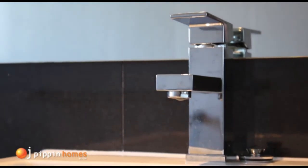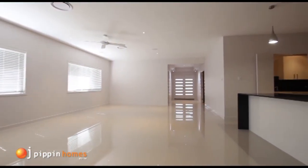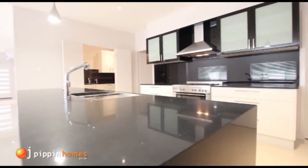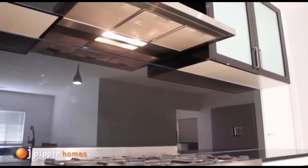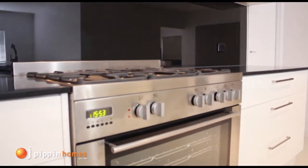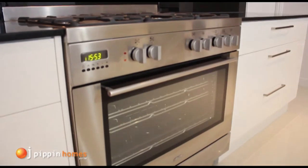The hall leads down to the open-plan living area, with a kitchen to make any chef swoon. OJ Pippin Homes have many different laminate, stone bench tops, and colours for you to choose from.